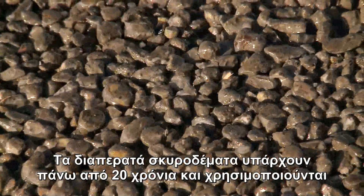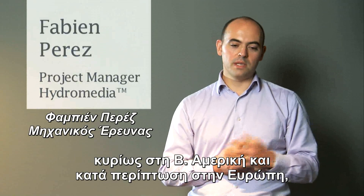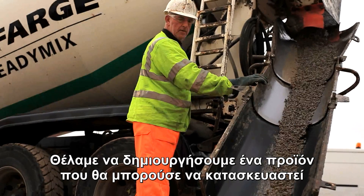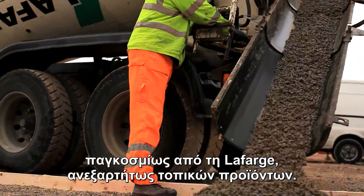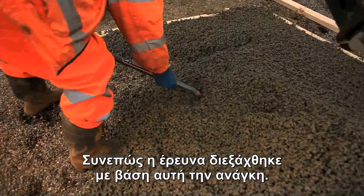Permeable concretes have existed for over 20 years and are mainly used in North America and sometimes in Europe, but their use has demonstrated a significant number of problems. We wanted to create a product which Lafarge could manufacture worldwide, independently of local products, so research was undertaken to meet this need.